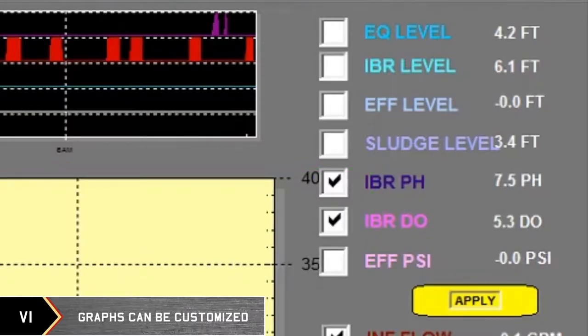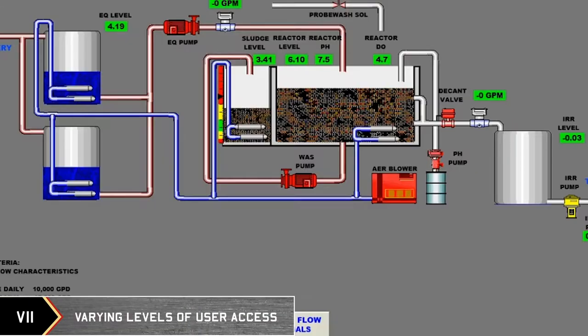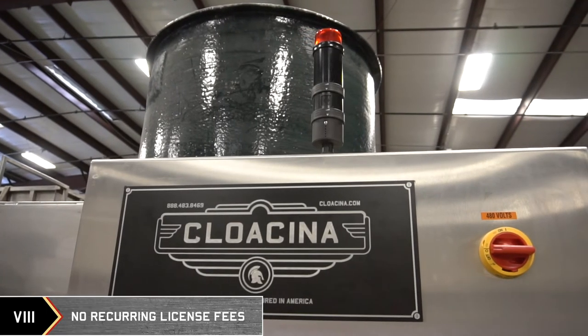Graphs can be customized to show only desired parameters. The system allows for varying levels of user access, and there are no recurring license fees.